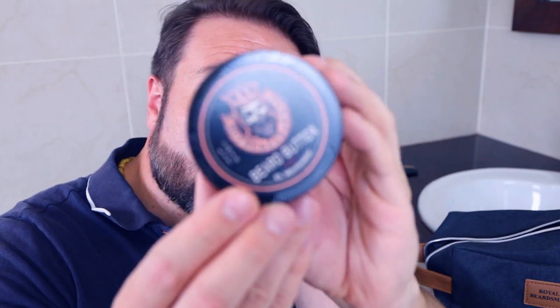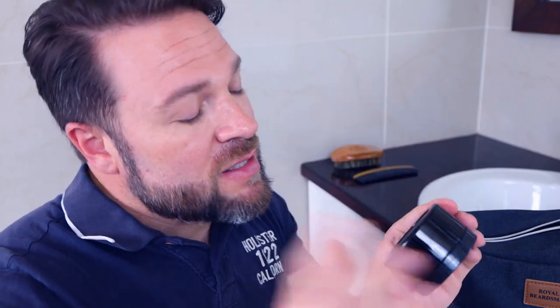Then we've got the four-ounce beard butter. Just listen to what these ingredients are — shea butter, virgin argan oil, jojoba oil, vitamin E oil, sweet almond oil, apricot kernel oil, hemp seed oil, avocado oil, pumpkin seed oil, grapeseed oil, and premium essential oils. I've never heard of so many wonderful nutrients packed into one particular butter — that's fantastic.